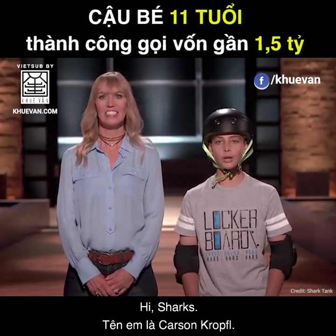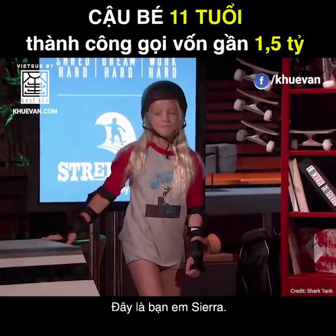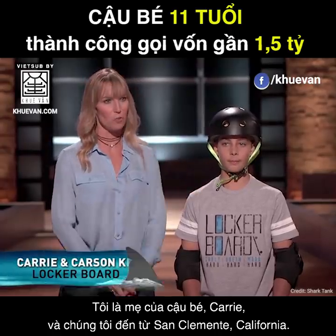Hi, Sharks. My name's Carson Kropfel. I'm an 11-year-old inventor, skater, and surfer. This is my friend Sierra. Hi, Sharks. And I'm his mom, Carrie, and we're from San Clemente, California.